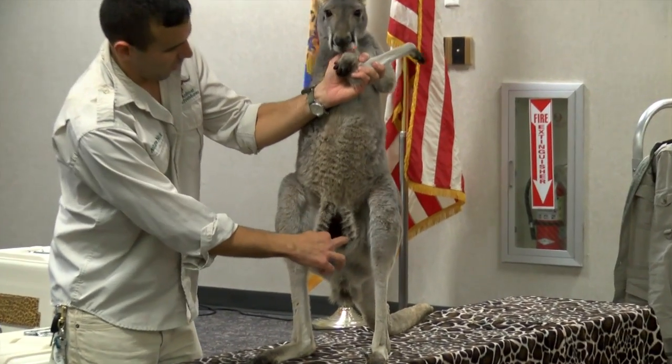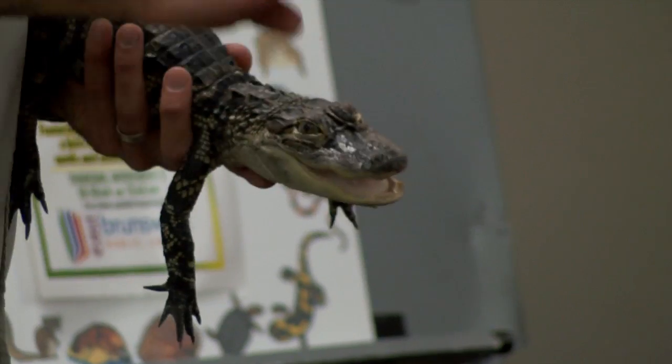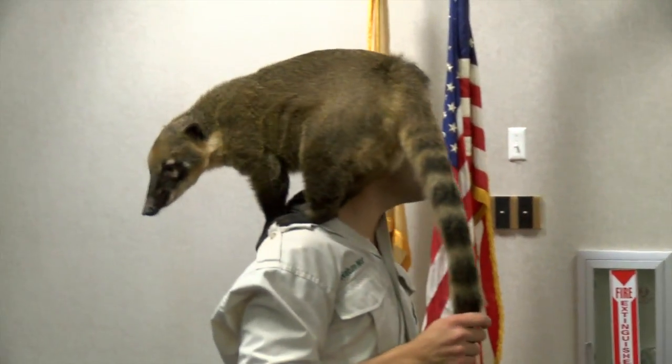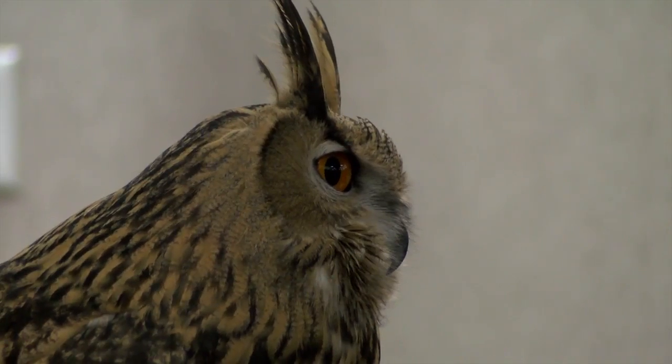We had Lulu the giant red kangaroo, Tarzan the squirrel monkey, the American alligator Boots, the Mexican raccoon or coati — which was Pinocchio — Candy Cane the milk snake, Furry the tarantula, and Warlock the Eurasian eagle owl.